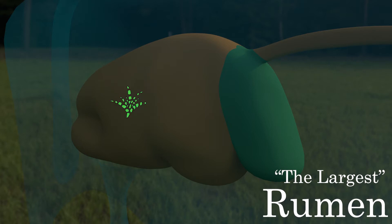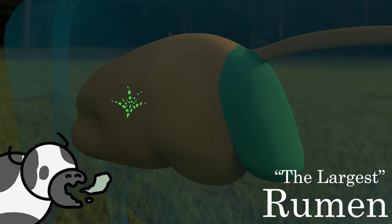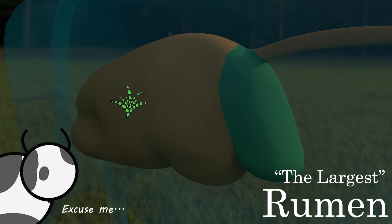The grass is digested through a process of fermentation, which releases a lot of gas. The volatile fatty acid parts of the gas are absorbed through the rumen wall and used by the cow. The rest of the gas, which consists mainly of methane, is removed by the cow through burping. A nicer word for burping is eructation.